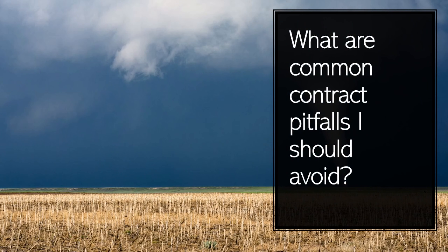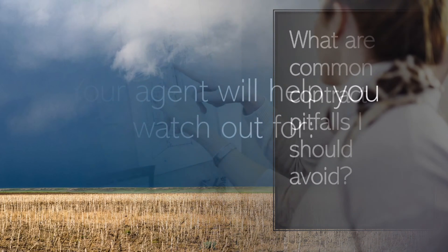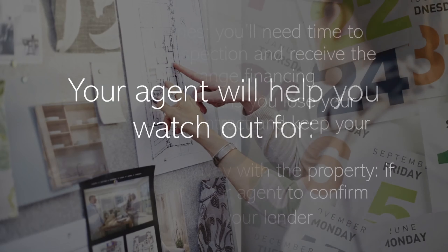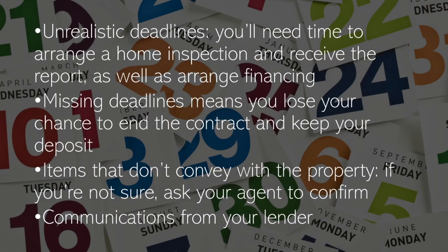What are common contract pitfalls I should avoid? Your agent will help you watch out for unrealistic deadlines. You'll need time to arrange a home inspection and receive the report, as well as arranging financing. Missing deadlines means you lose your chance to end the contract and keep your deposits.